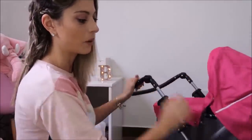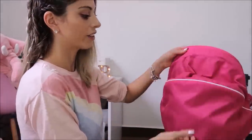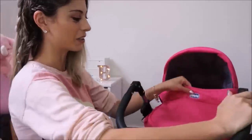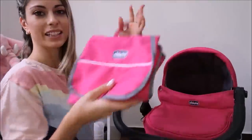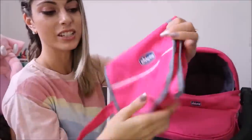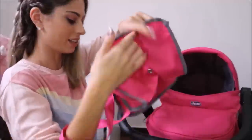E ele tem essa capota também reversível, que ela vem pra trás todinha, fica todinha aberta. Ou fica bem fechadinha, com a boneca bem protegida lá. A Bela adora isso, porque parece muito um carrinho de verdade. E ele vem com essa bolsinha também que ela usa — ela se sente a mamãezinha, muito bonitinha. É uma bolsinha toda perfeitinha, com um botão aqui pra fechar. Cabe bastante coisa aqui dentro.